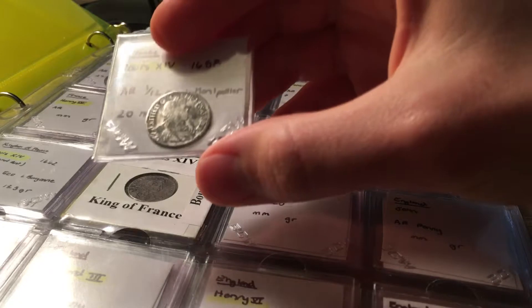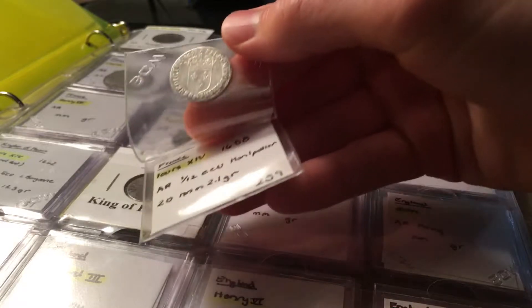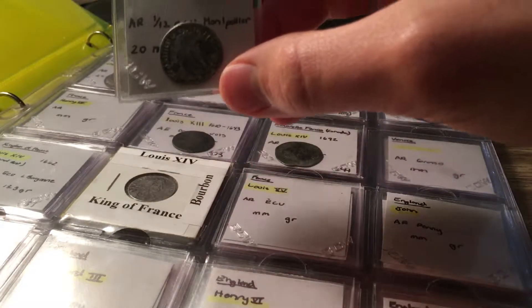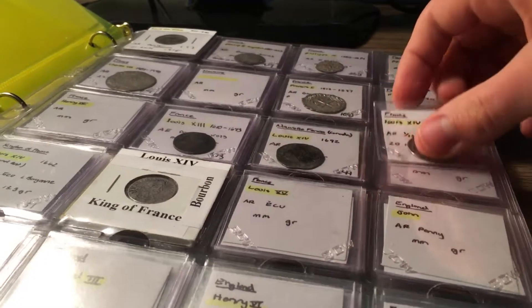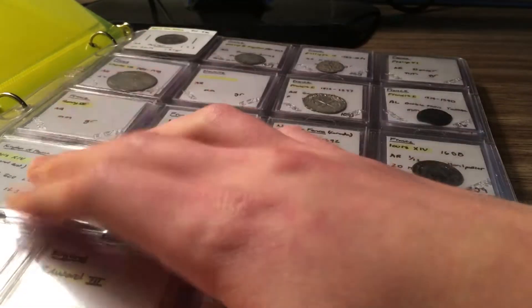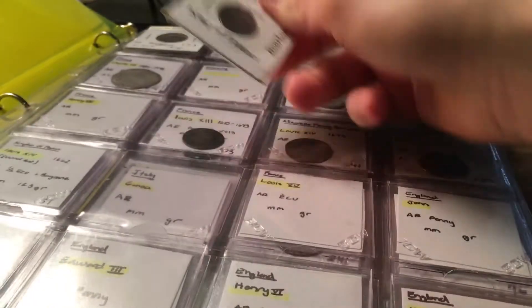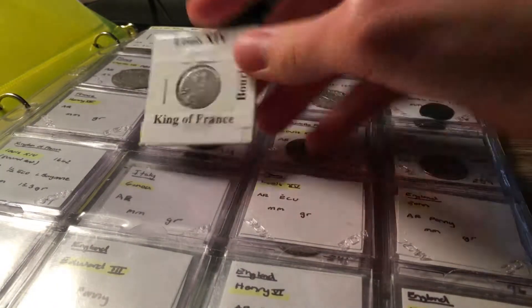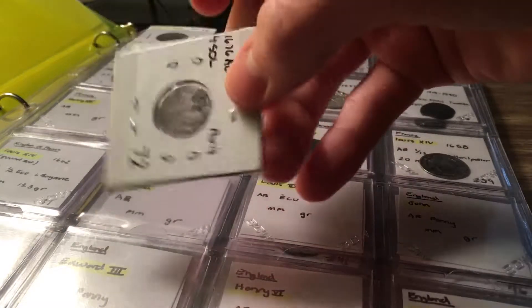Here's a young bust of Louis the Fourteenth — famous for his wars and his magnificent palace of Versailles, which I got to visit a couple years ago. I also have another silver coin of Louis the Fourteenth coming in, a half ecu which is about 15 grams. Here's a much older bust of him because Louis was one of the longest-reigning monarchs in history, ruling around 72 years. That older bust is dated 1676.